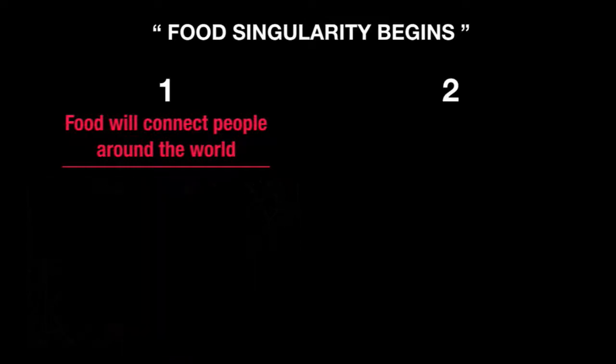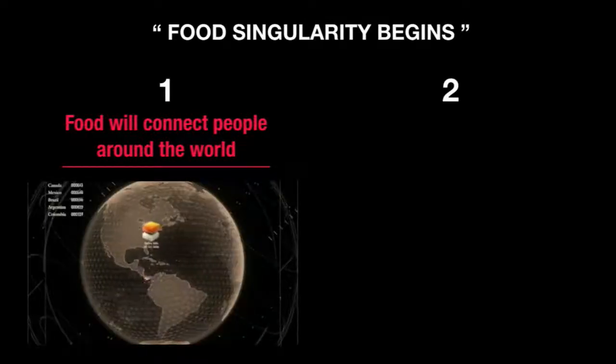Until today, the same food would be shared by only a handful of people — like your mother cooking with your family or a chef cooking for restaurant guests. But in a world of digitalized food, you can share your food like we share photos today. We believe a whole new culinary culture will be born.